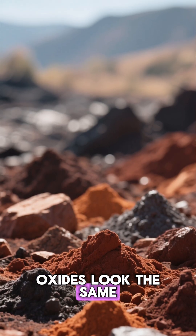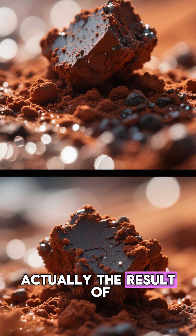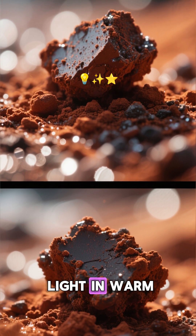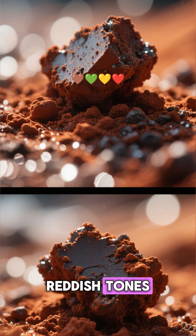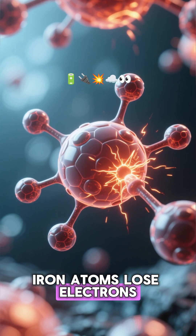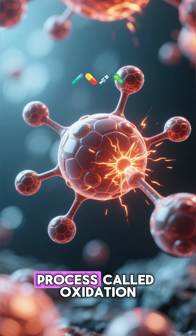But not all iron oxides look the same. The orange color we see is actually the result of hydrated iron-3-oxide, a form that scatters light in warm, reddish tones. On a molecular level, iron atoms lose electrons to oxygen — a process called oxidation.